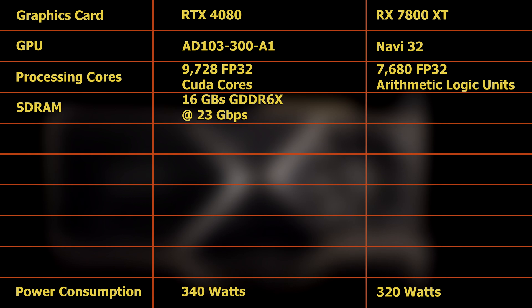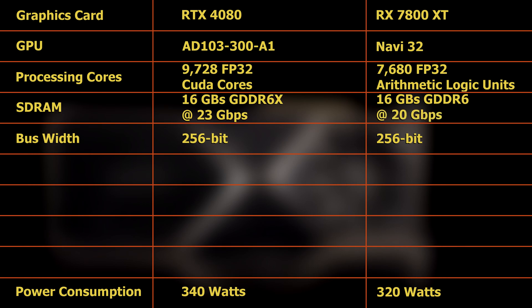Like the RTX 4080, it is purported that AMD's upcoming RX 7800XT will have 16GB of SDRAM spread across a 256-bit bus, though its SDRAM will be GDDR6 rather than GDDR6X, and will run at 20Gbps rather than 23Gbps, purportedly.